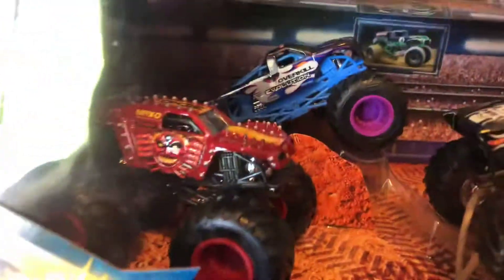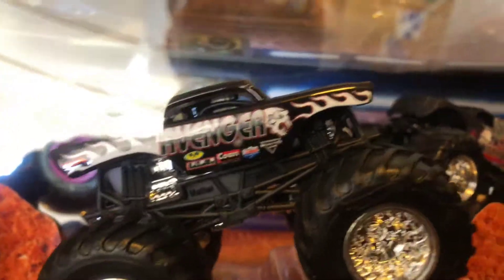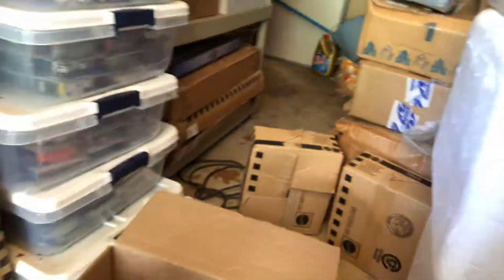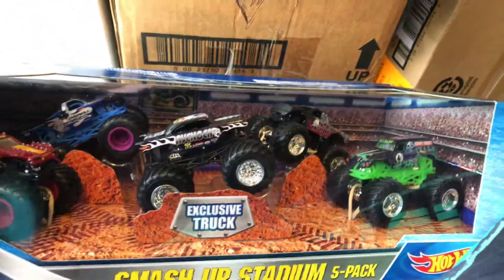These just came out and I got them at Target — the Smash Up Stadium five-packs for Monster Jam. So here we have Max D, Overkill Evolution, Metal Militia — I got this pack for the Black Avenger with the '57 Chevy body — and Grave Digger. Too much Grave Digger; he's everywhere, you never get anything new. But the Avenger in here is the exclusive truck for this pack.